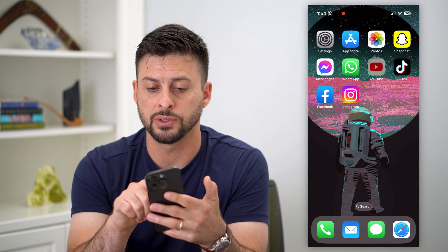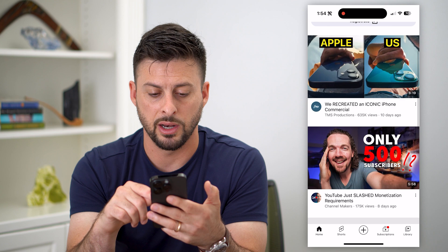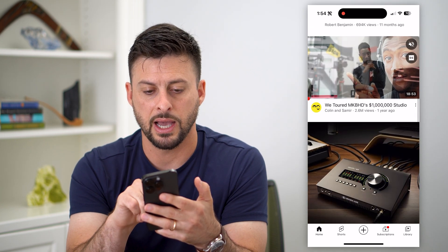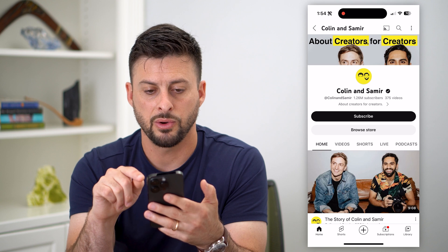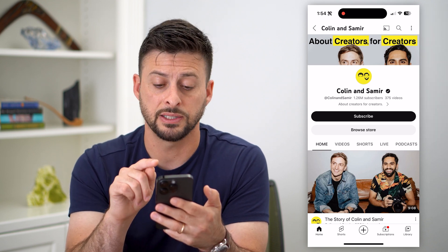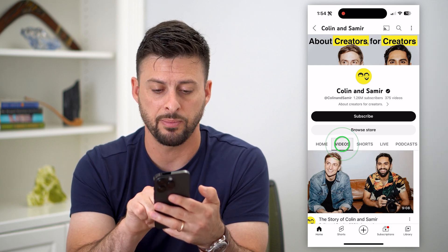After you do that, hop into YouTube and go to a random account. So let's scroll down and pick a channel. If I wanted to see this specific channel's oldest video, or their first video, I could tap on Videos.